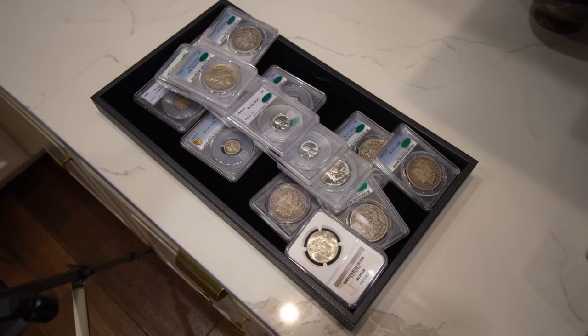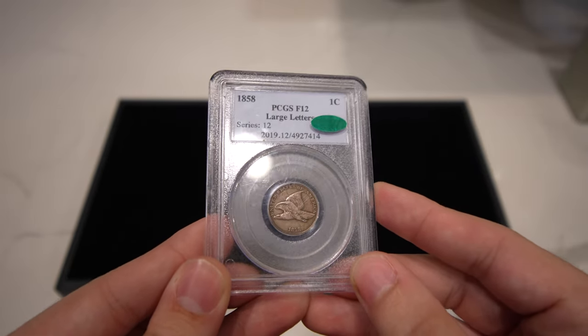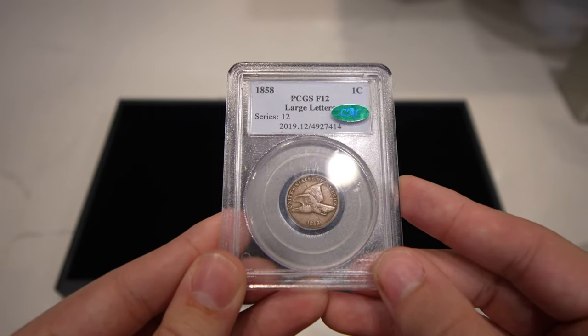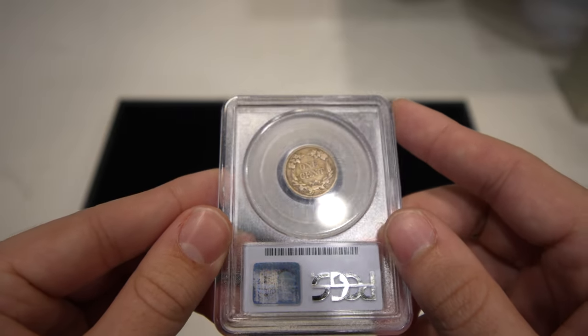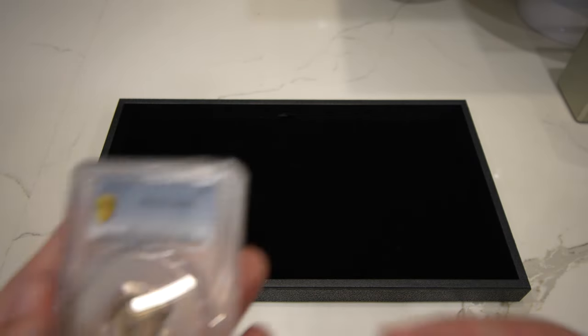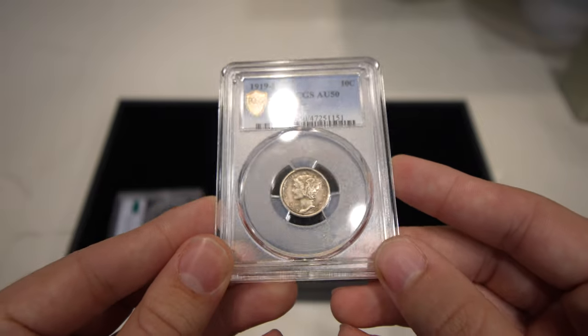I wanted to take some time today to show you these coins individually and get your thoughts on them. The first coin is this 1858 Large Letters Flying Eagle cent, graded Fine 12 by PCGS, CAC approved. Some of these you're going to scratch your head and ask why they went to CAC. Back in the day it was a lot more cheap to send stuff to CAC for stickering, but now it's become a little bit more expensive, especially for collectors.